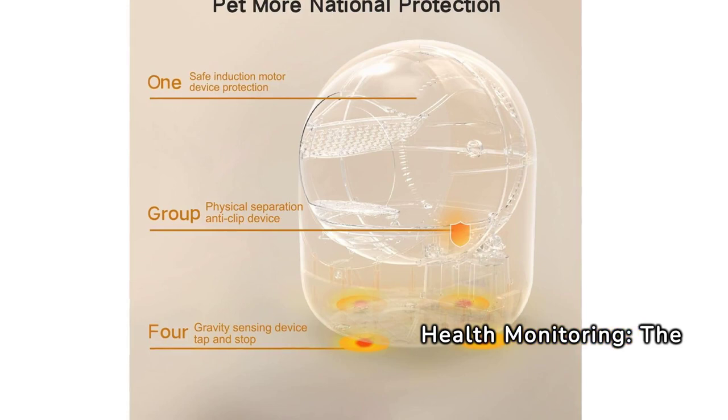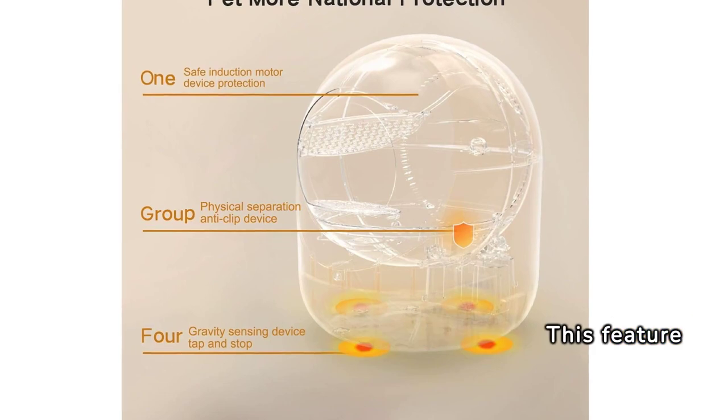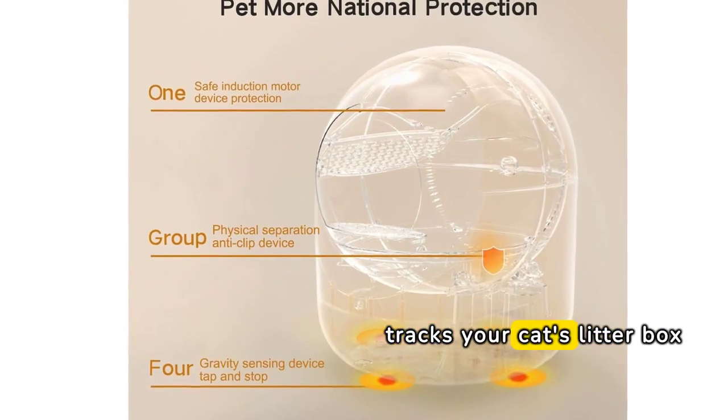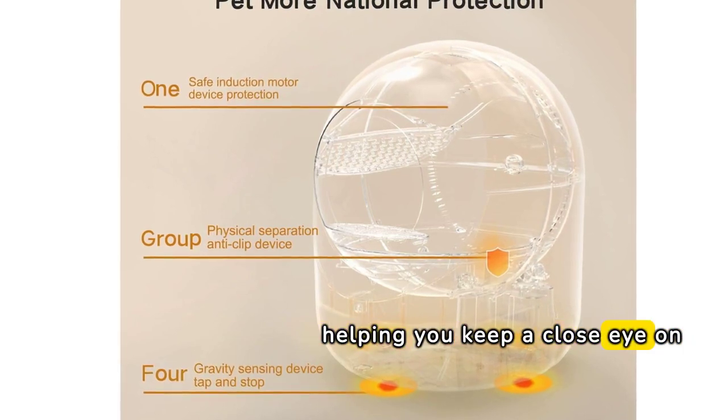The Clean Pet Home Automatic Cat Litter Box also includes a health monitoring feature. This feature tracks your cat's litter box usage and alerts you to any unusual behavior, helping you keep a close eye on your cat's health.